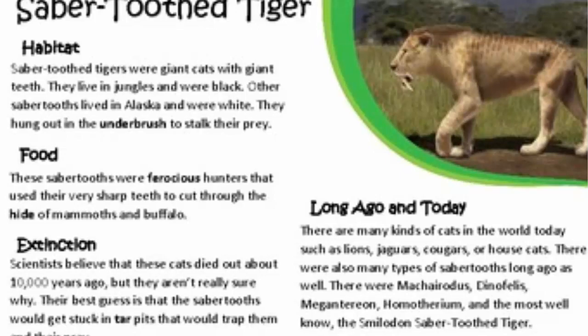Habitat. Sabertooth tigers were giant cats with giant teeth. They lived in the jungle and were black. Other sabers lived in Alaska and were white. They hung out in the underbrush to stalk their prey.